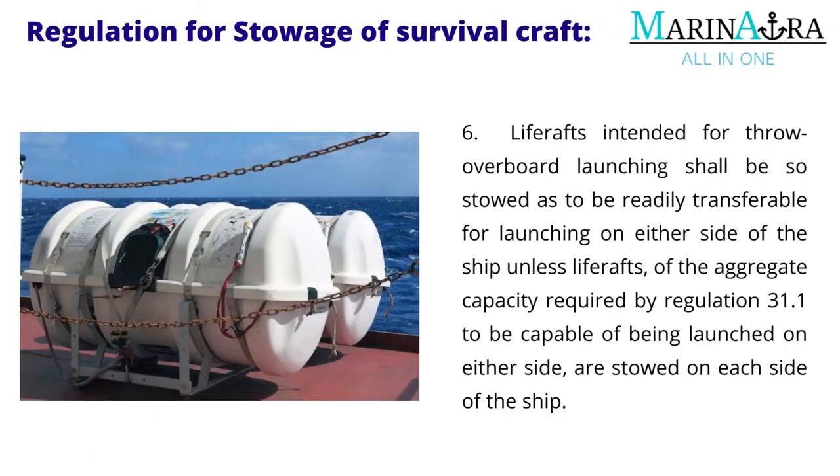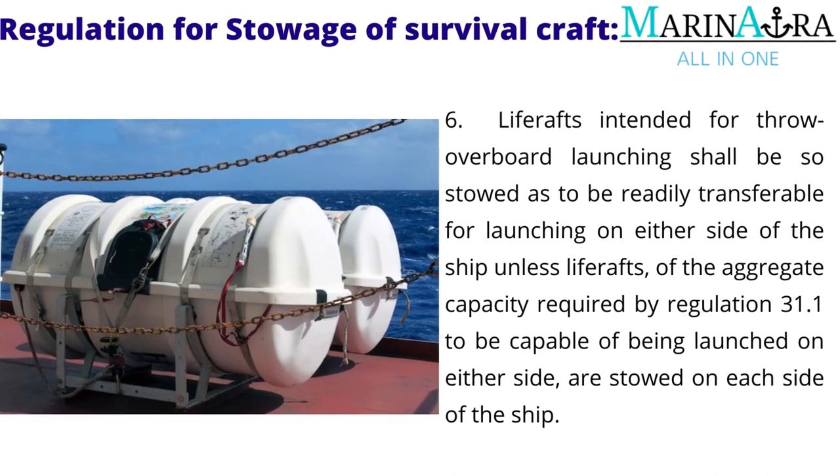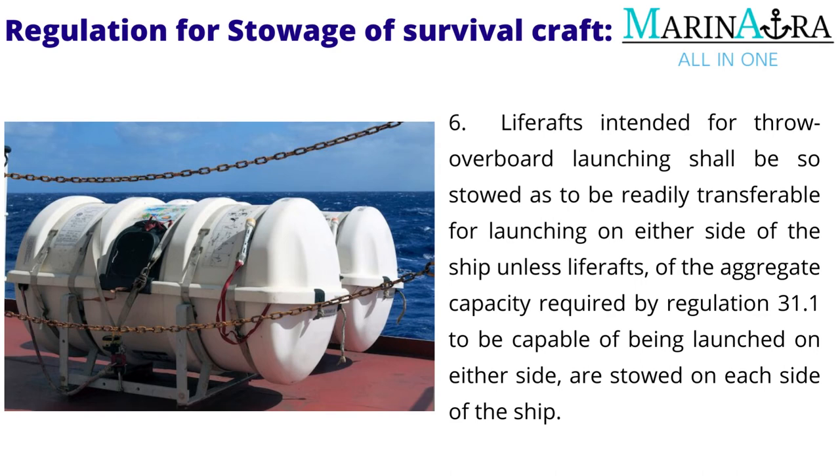Life rafts intended for throw overboard launching shall be so stowed as to be readily transferable for launching on either side of the ship, unless life rafts of the aggregate capacity required by Regulation 31.1 to be capable of being launched on either side are stowed on each side of the ship.